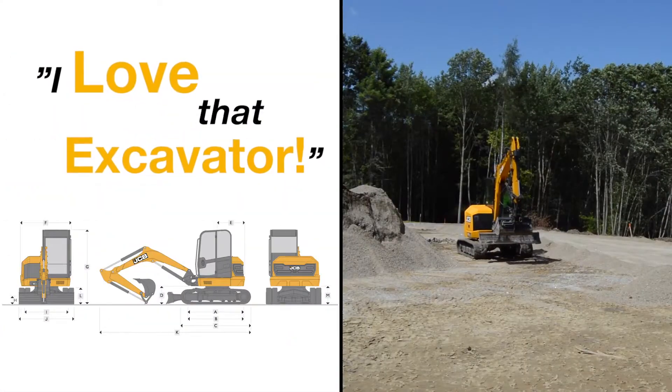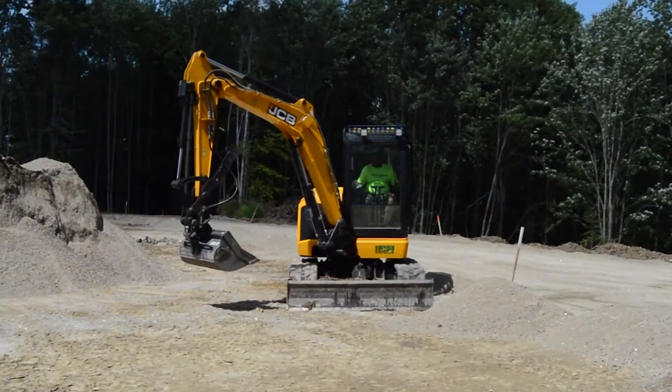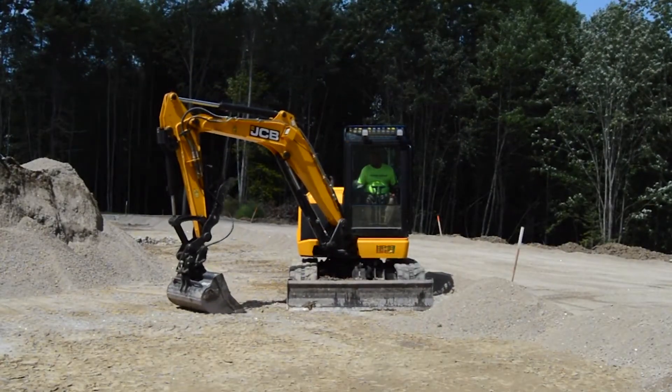I love that excavator. It gives me the ability to work solo on projects without having to crawl under a bucket. It's just safer. Visibility is better.